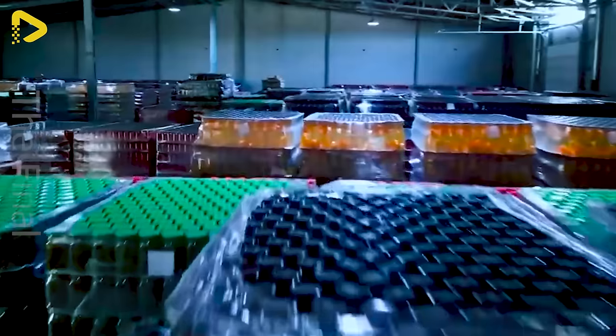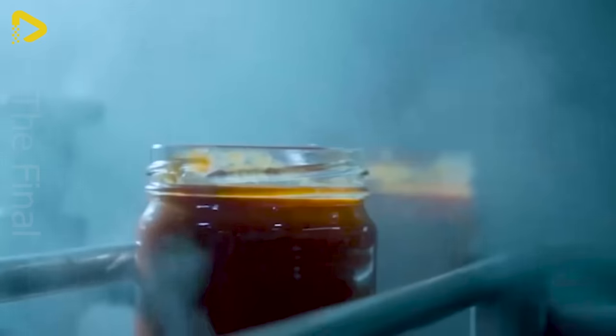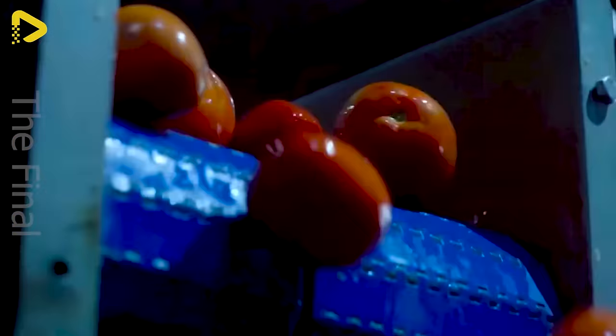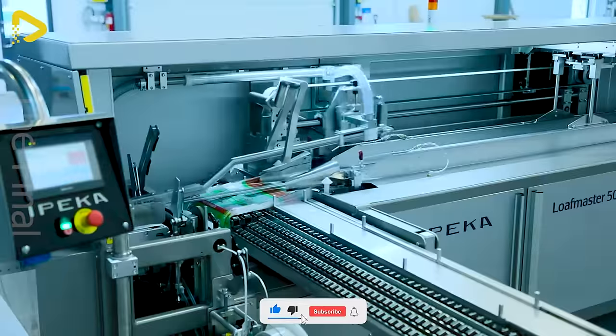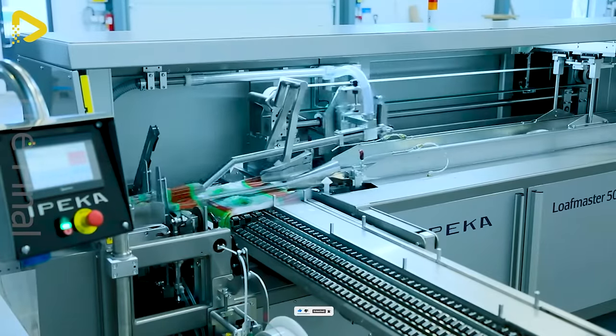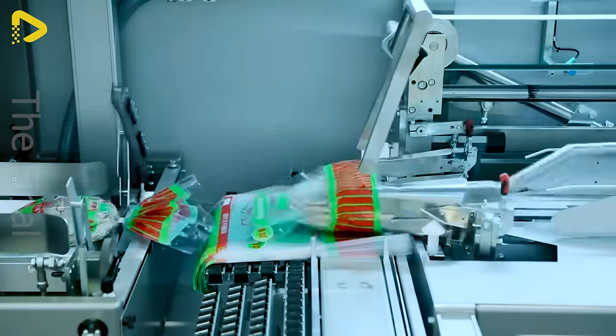The freshly baked tomato ketchup jars are steaming hot, and here's how they select and sort those tomatoes. This automatic bag sealing machine is the perfect solution for flatbread — elevate the efficiency of flatbread production with an advanced automatic bag sealing machine from Finland.